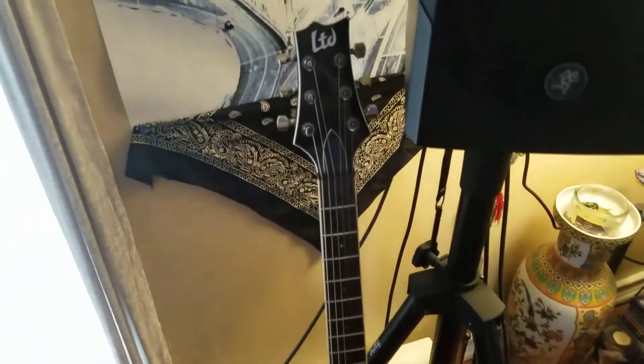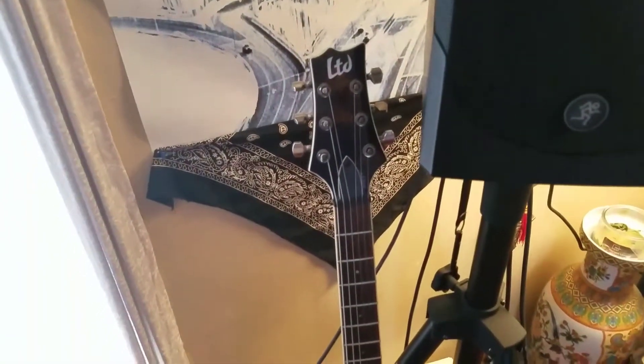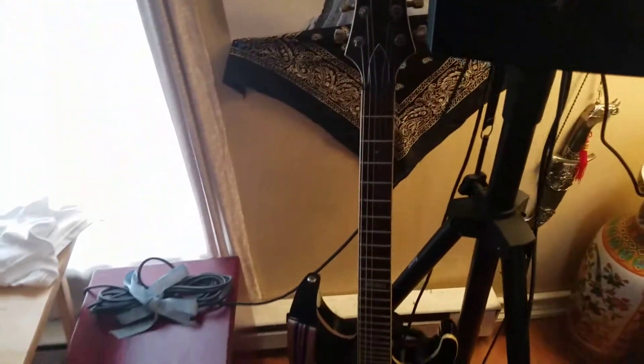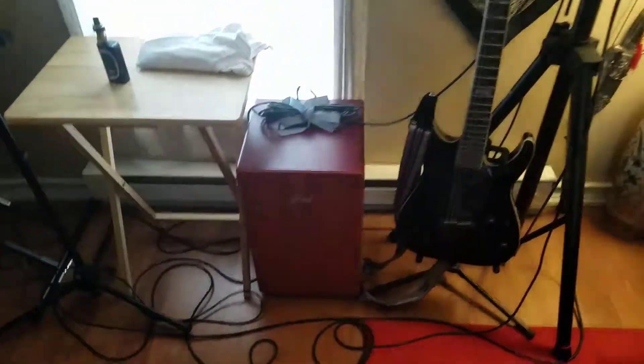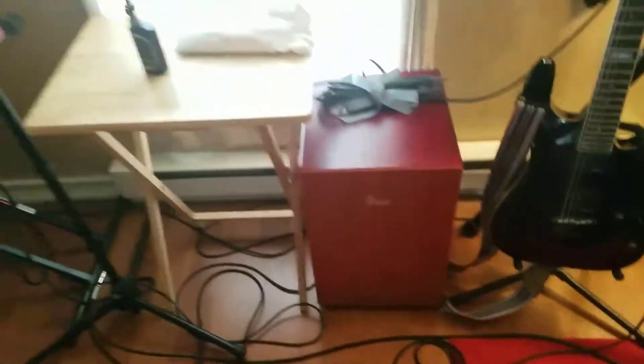My ESP guitar — I've had that for quite some time, probably since about 2008 or so. And a Pearl Cajon — haven't gotten to use that much but I'm sure it'll come into play sometime.